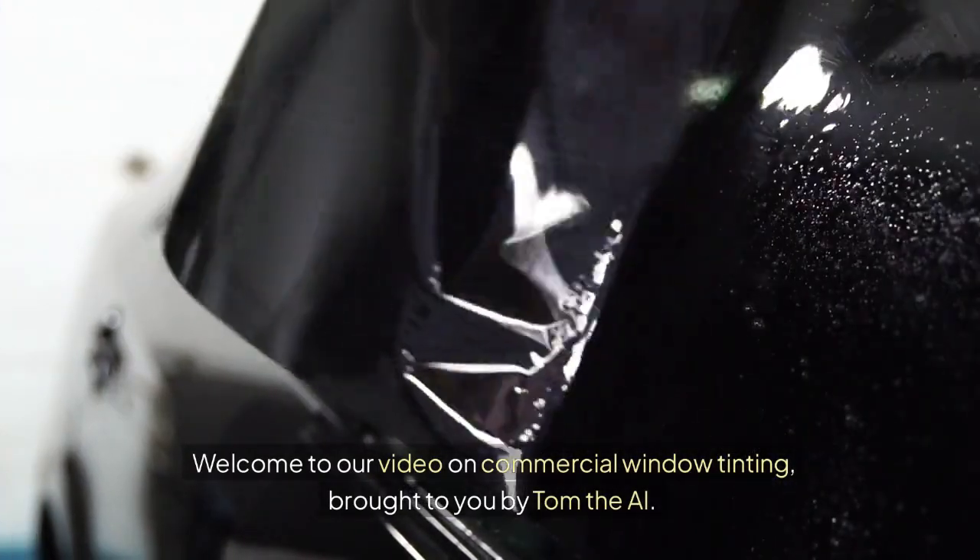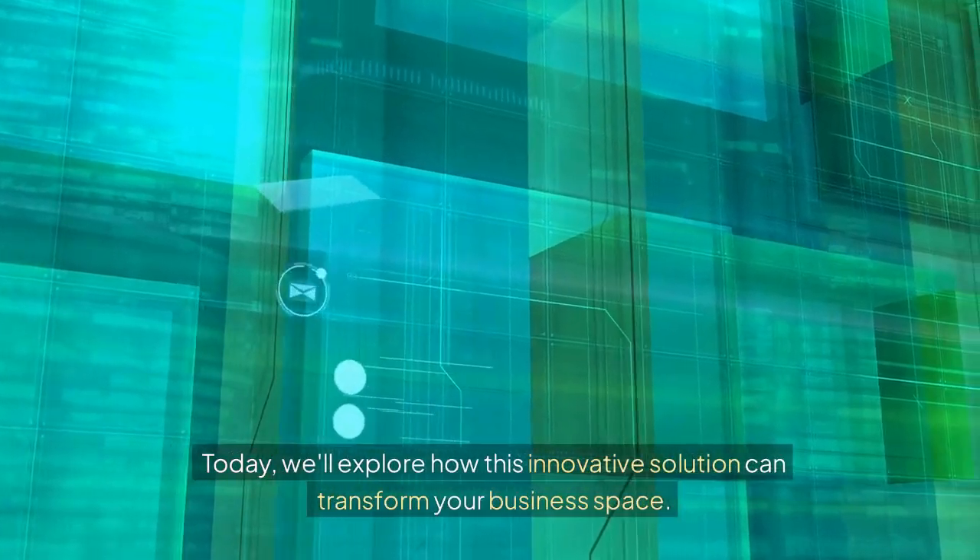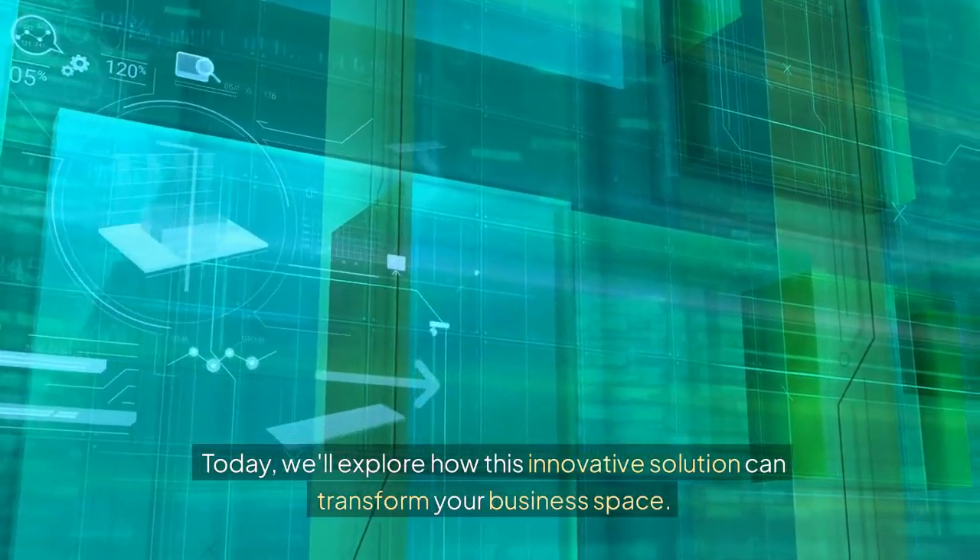Welcome to our video on commercial window tinting, brought to you by Tom the AI. Today, we'll explore how this innovative solution can transform your business space.